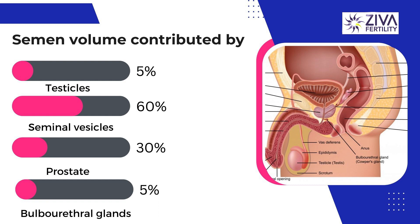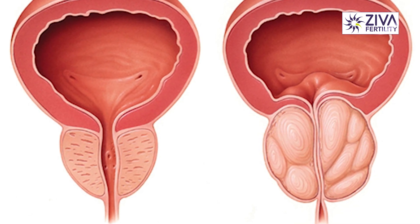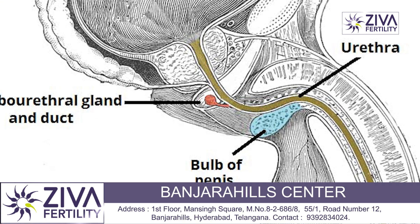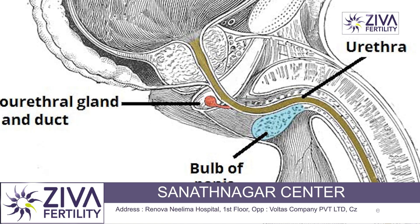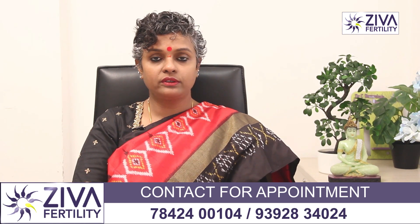The prostate contributes about 30 percent of the seminal volume. The prostate contributes zinc, fatty acids, and cholesterol, all of which add to the energy content of the semen. The remaining 5 percent of this volume is contributed by a small gland called the bulbourethral gland — this is very important, and we will talk about it when we discuss the causes of hypospermia.